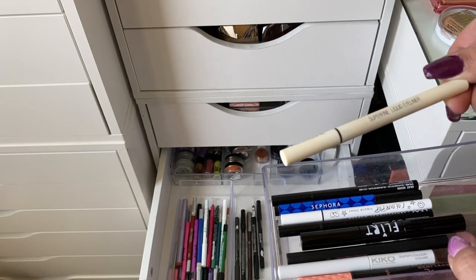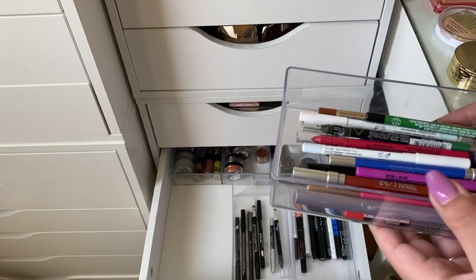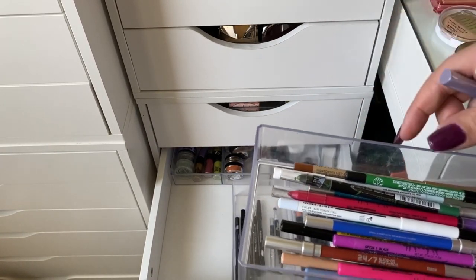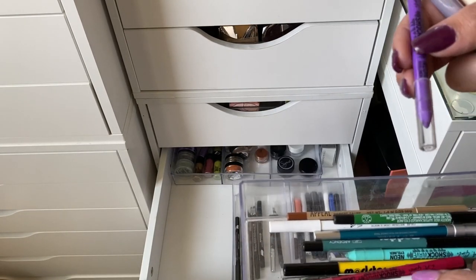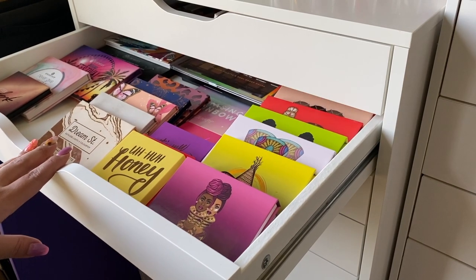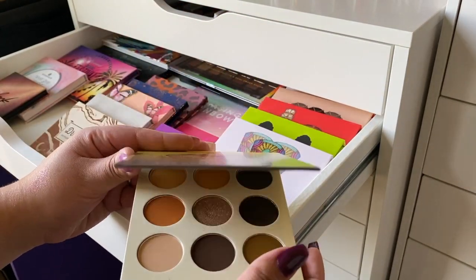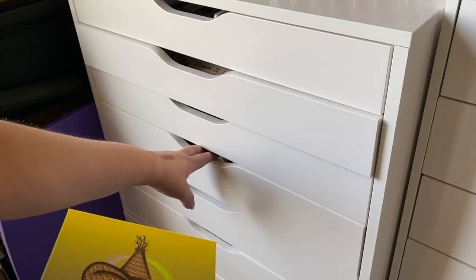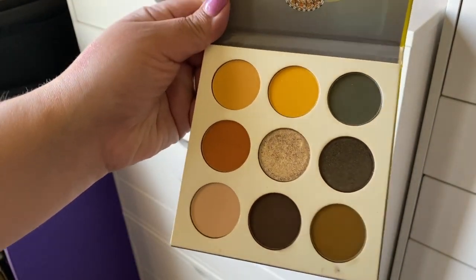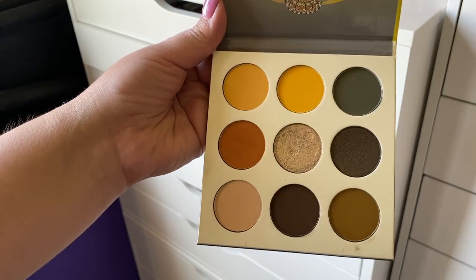For eyeliner I'm taking the Focallure Super Fine Liquid Eyeliner in black — I do a wing liner every single day. I'm also taking a Fenty Beauty liner in the shade Spaghetti Straps and possibly a purple one — the Elf liner in Vivid. For a second eyeshadow palette I'm choosing the Nomad by Juvia's Place — it has warm tones that'll pair well with the Kylie palette's cooler tones and add some grunge.